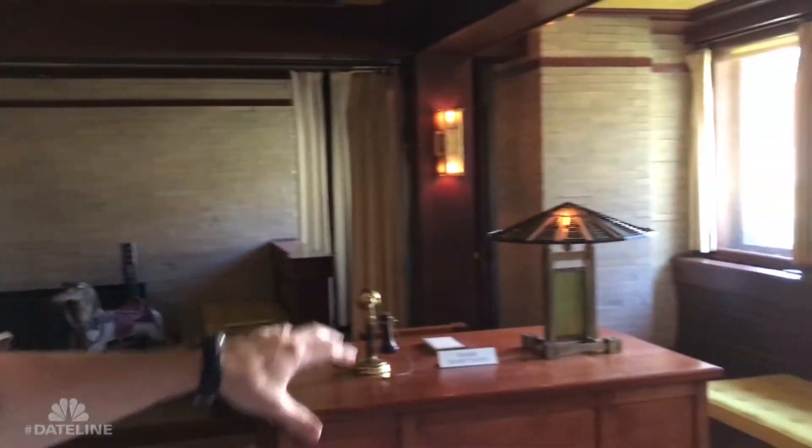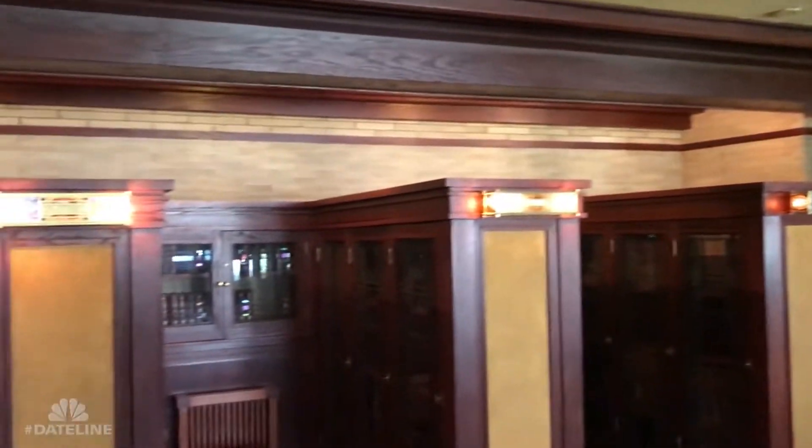We're in the lowest level of the Dana House on the west wing here and we find the library space. This was a space where Susan Lawrence Dana had an office where she managed the business affairs that were part of her family's estate, and it's also where Frank Lloyd Wright built these exquisite built-in bookcases.